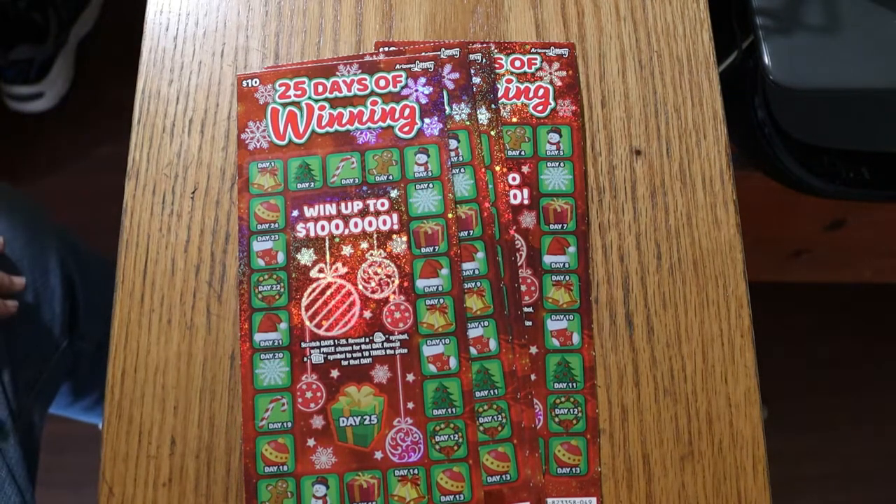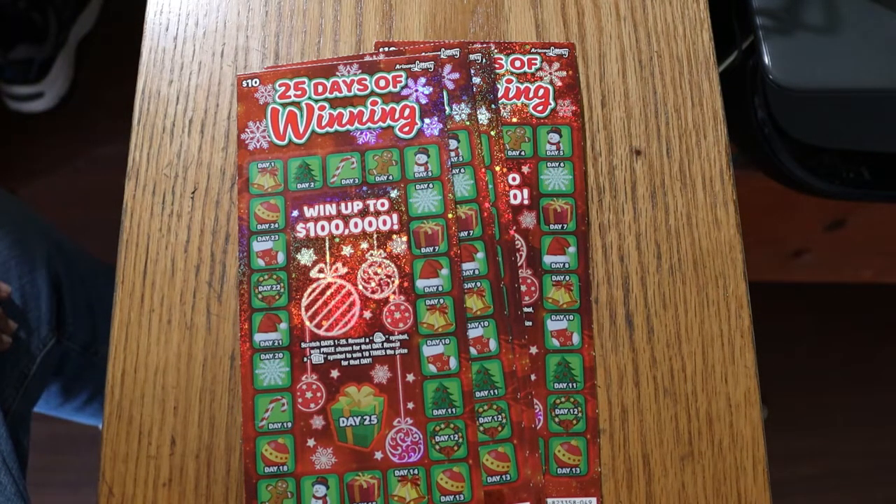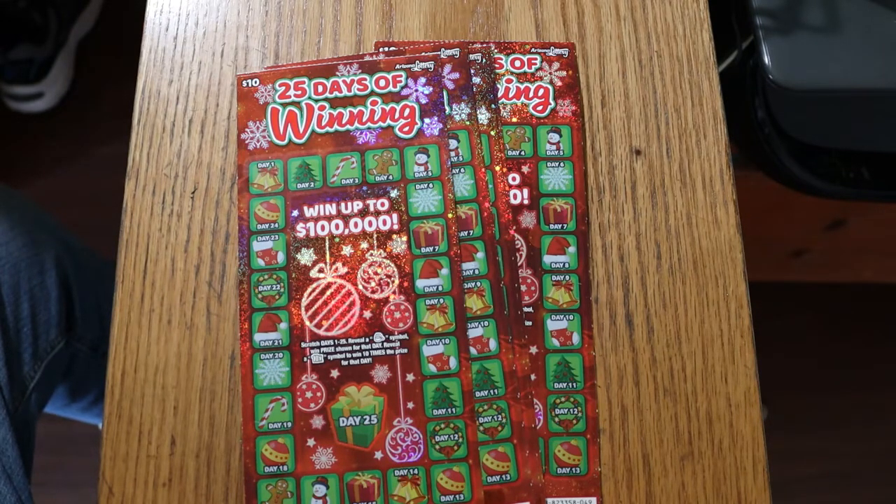What's up, YouTube? AZ Scratchers here with another little scratching session, and today we've got the first of the Christmas tickets. Yes, sir. They came out Tuesday. I think there's some $1s, $3s, $2s, $5s, but as you know on this channel I focus on $10s and up, so there's a $10 and a $20.